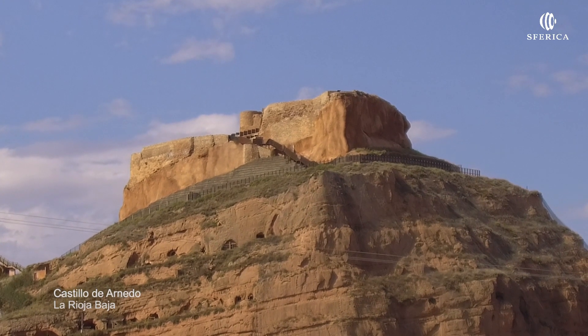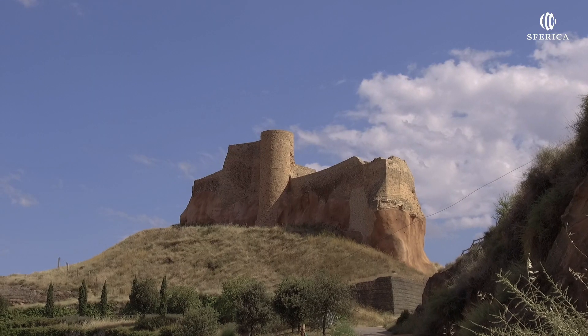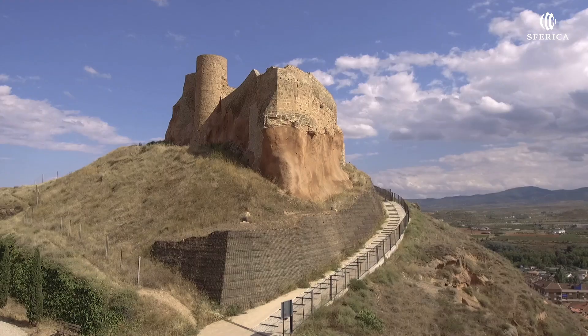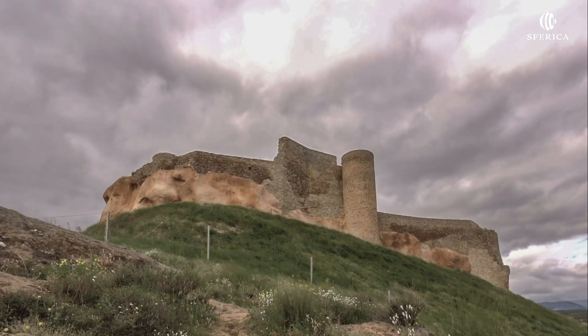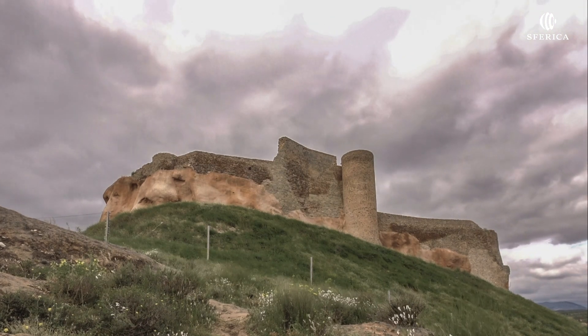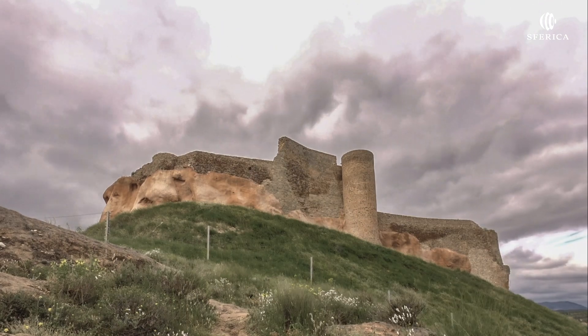El castillo de Arnedo se encuentra en la zona más elevada de un cerro situado en el extremo noreste del casco urbano. Presenta paredes muy escarpadas hacia el sur, lo que produce una planta irregular y muy adaptada al relieve de la roca que lo soporta.